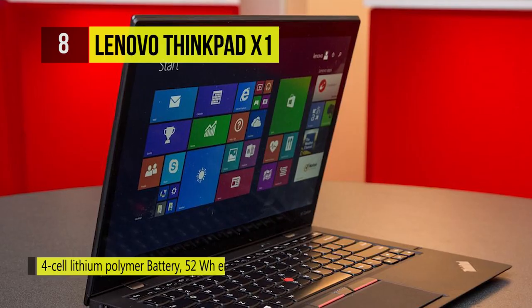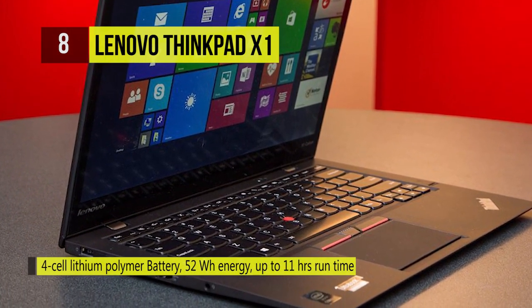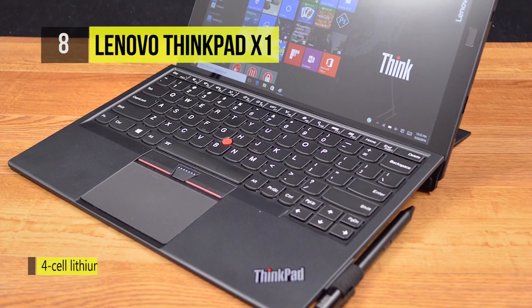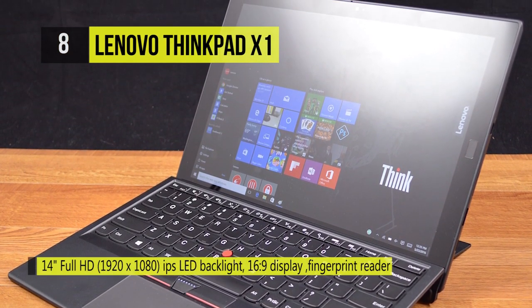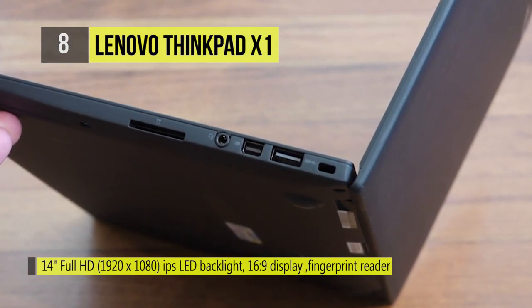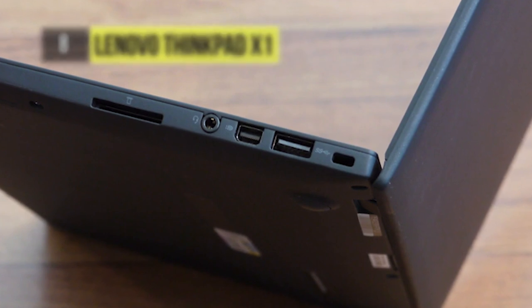With 4G LTE-A, you get the fastest, most advanced mobile broadband technology. Other features include 32GB of RAM and 1TB of NVMe SSD storage. With the help of anti-spoofing technology, it helps to safeguard company data while featuring a more secure way to authenticate login credentials. Also, it delivers increased brightness, expanded contrast, amazingly accurate colors, and refined detail.